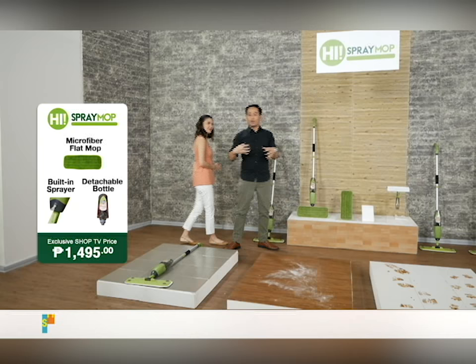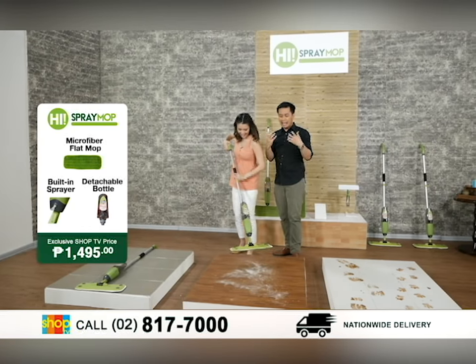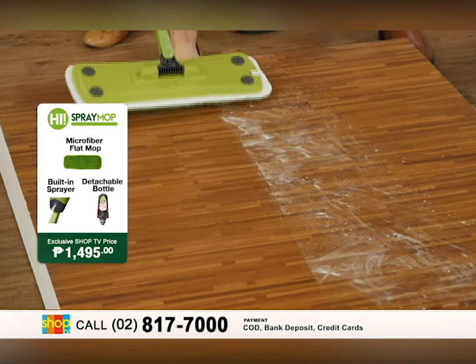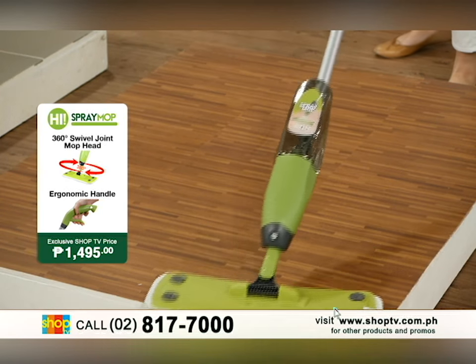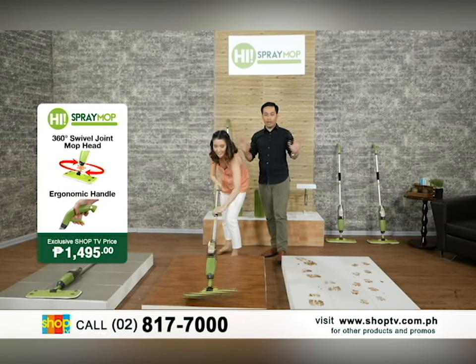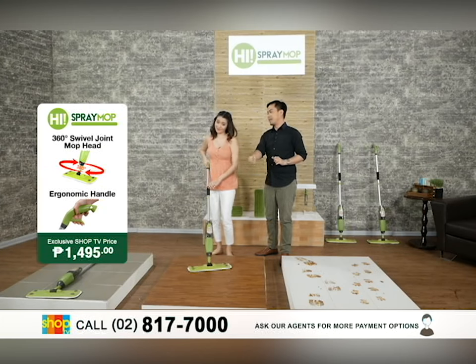It absorbs all the dust and particles. Speaking of dust and particles — powder is really hard to clean from the floor when it clumps up. But with the HAI Spray Mop, you can clean it easily, because it sticks right away to the microfiber feature — all those particles. No effort needed in cleaning. You won't need a traditional basahan that just spreads the powder around.